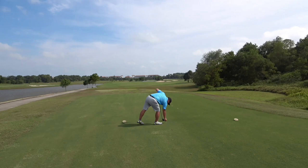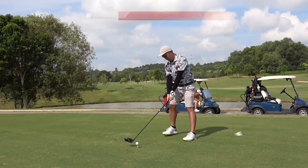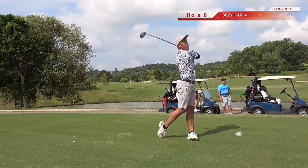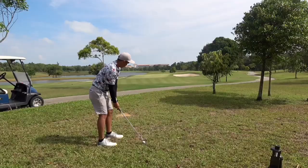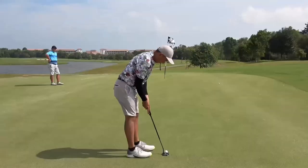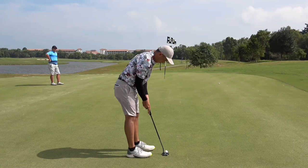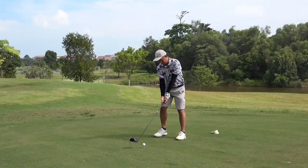Off to hole number eight, a par four — slightly dog-leg right, it's a short one. Still sticking with my big stick here, hoping it gives me some distance advantage off the tee box. I pushed that a little bit, but still in play on the right side. Partly I'm overly excited from the previous hole — trying to calm my emotions. My approach shot is quite solid, just not enough club. Another par, and I'm still one over heading to the last hole of the front nine.